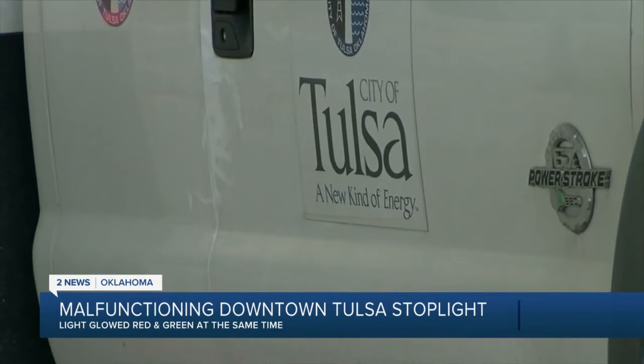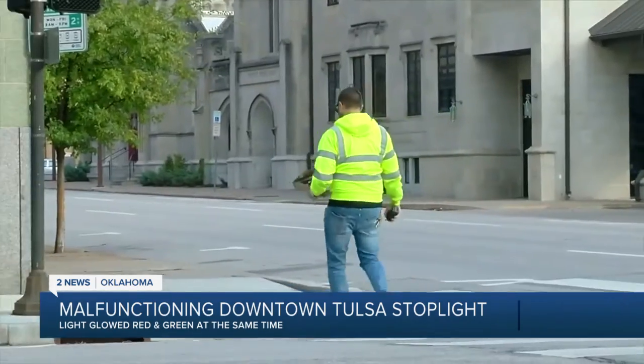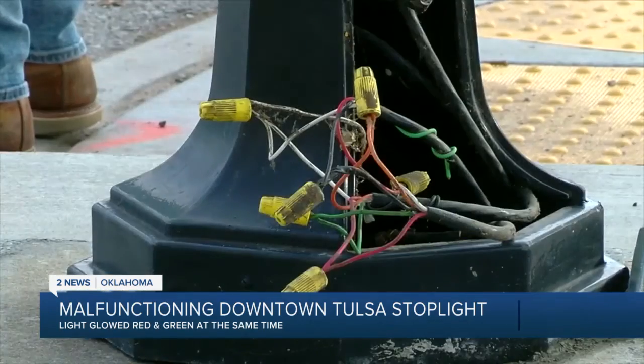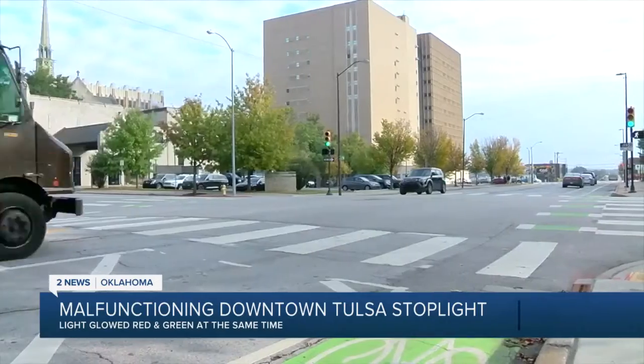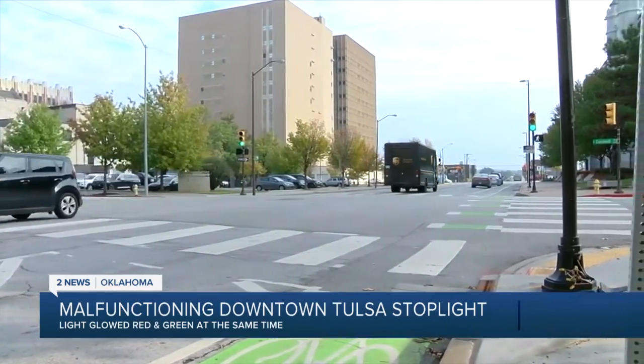When the city learned of the malfunction, they sent a crew to put up a four-way stop until they could fix it. The problem was likely due to old wiring. It's now working correctly, and drivers can travel through here safely. If you come across a similar problem, you are asked to call the city's Public Works Department.